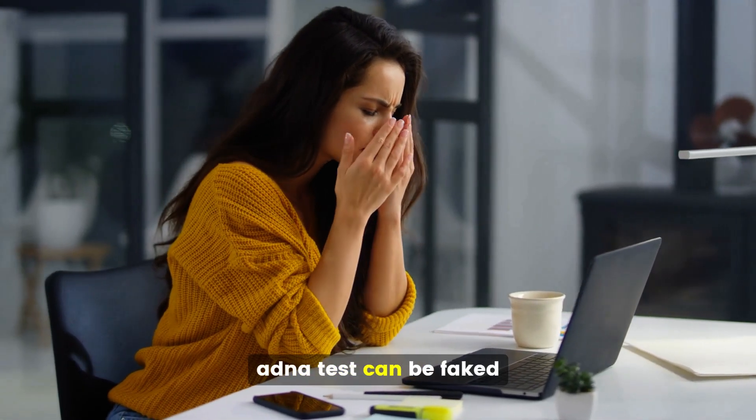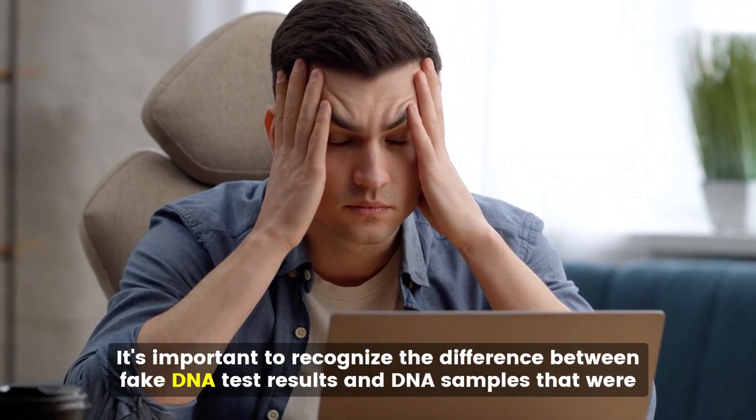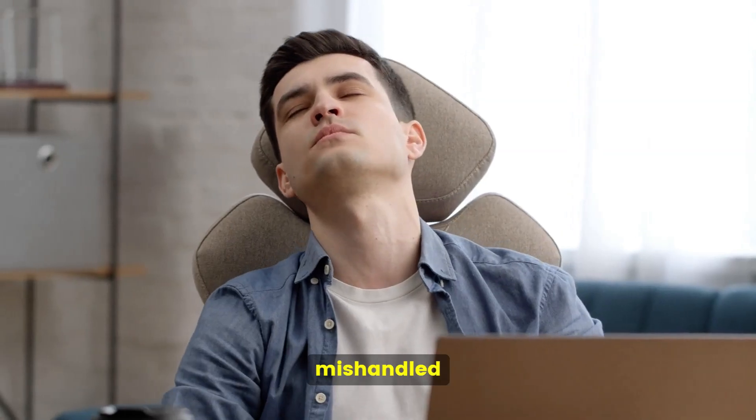Absolutely yes, a DNA test can be faked. It's important to recognize the difference between fake DNA test results and DNA samples that were mishandled.